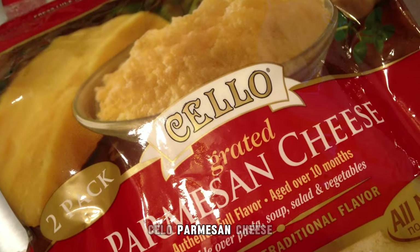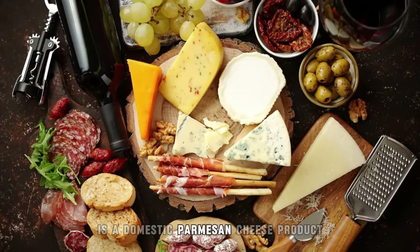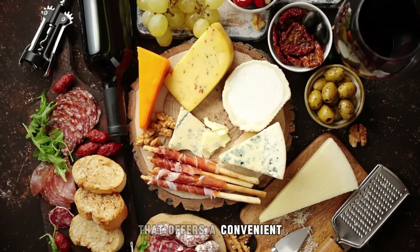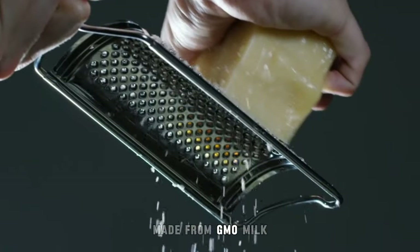9. Cello Parmesan Cheese. Cello Parmesan Cheese is a domestic parmesan cheese product that offers a convenient grated form for easy use in various recipes. Made from GMO milk, this cheese provides a savory and nutty flavor profile.